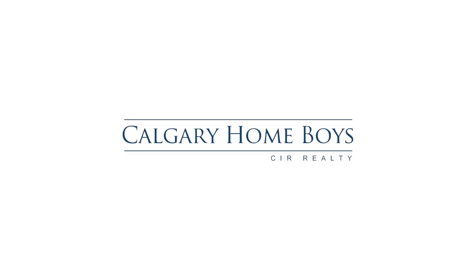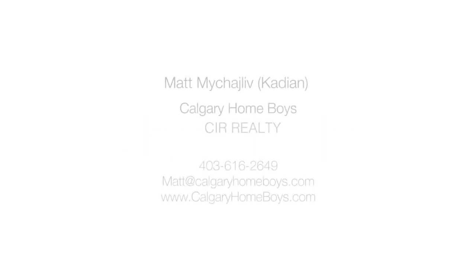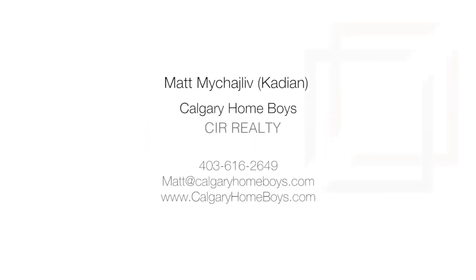For more information or to view this home, please contact Matt Cadian with Calgary Homeboys. Thank you for watching.